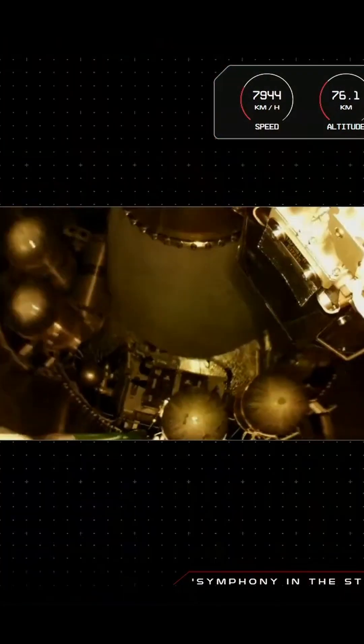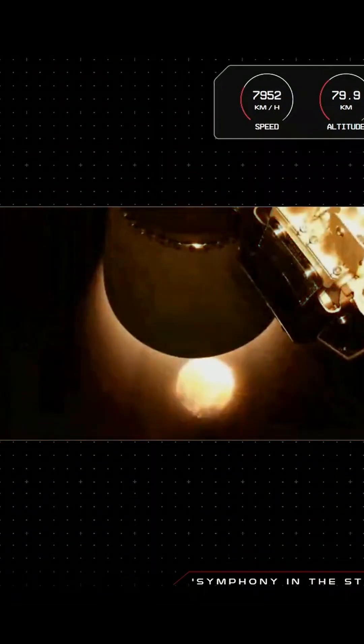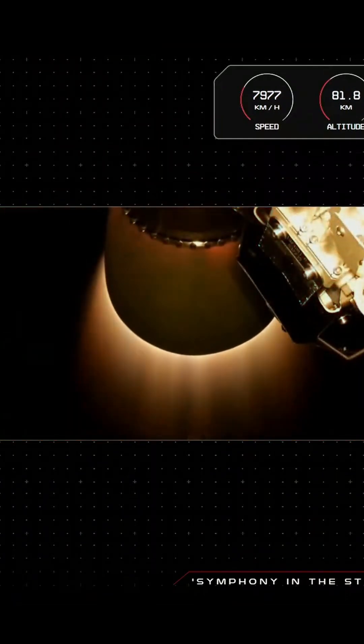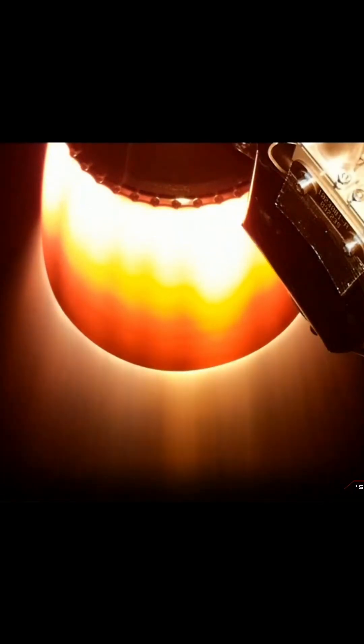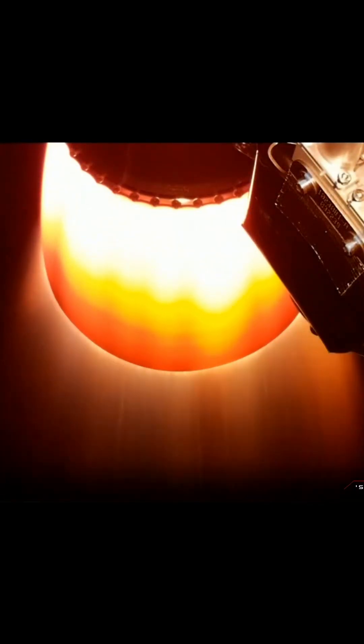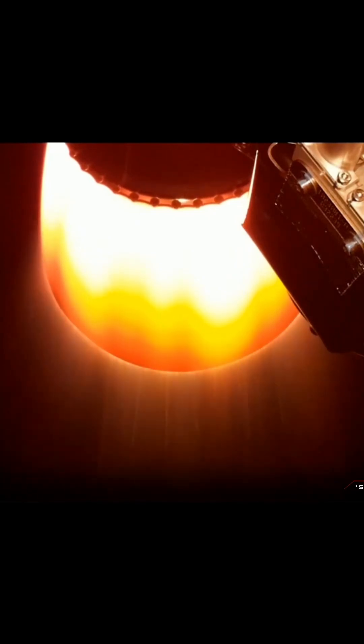Fairing confirmed. Stage separation confirmed. That was the sound of an electric pump-fed rocket engine in space — how cool. Thank you to our flight software team for that one. And a beautiful and clean second-stage engine start-up for Electron, nice and bright on your screen there.